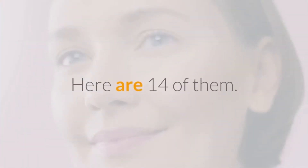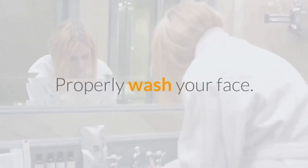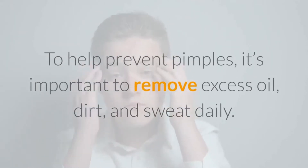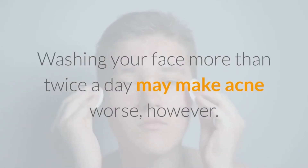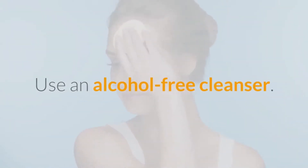Here are 14 of them. Number 1: Properly Wash Your Face. To help prevent pimples, it's important to remove excess oil, dirt, and sweat daily. This allows your face to breathe. Washing your face more than twice a day may make acne worse, however. Don't wash your face with harsh cleansers that dry skin. Use an alcohol-free cleanser.